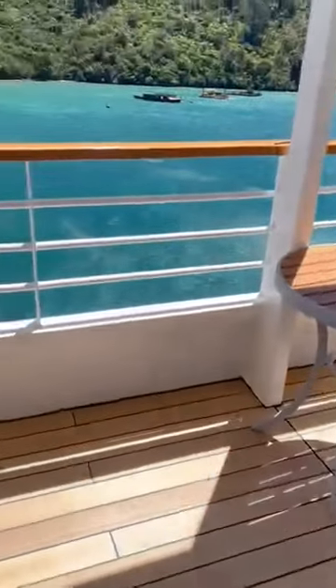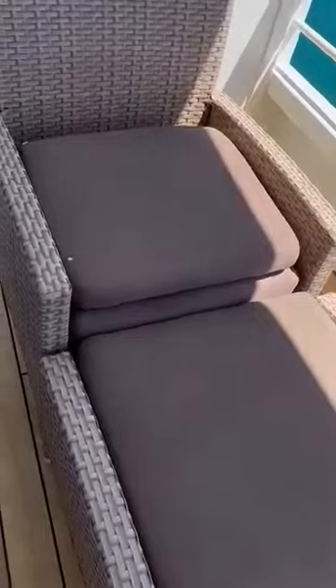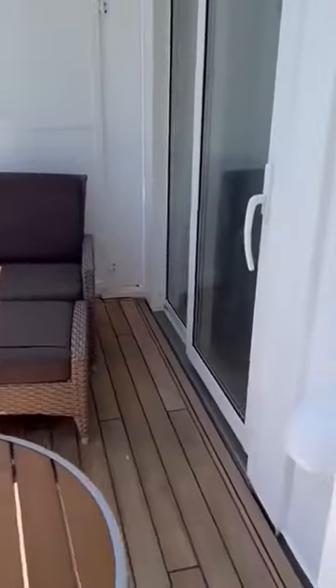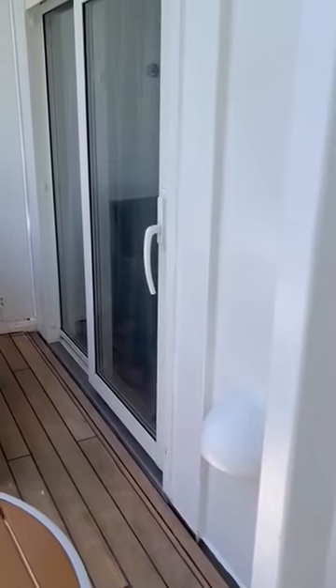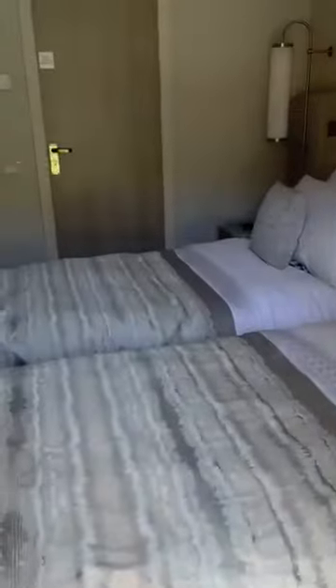This also has a veranda door. Here we are — beautiful. Another room, another veranda door, into the lounge area, back into the bedroom.